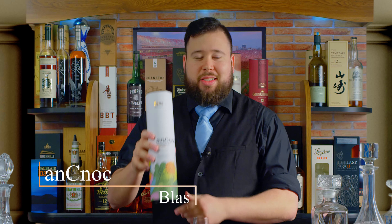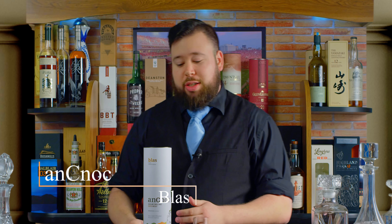What's up, guys? Welcome back to Drink Up with Richie T. Today, I'm going to be talking about Anach Blas. This is actually coming from the Nactu Distillery.